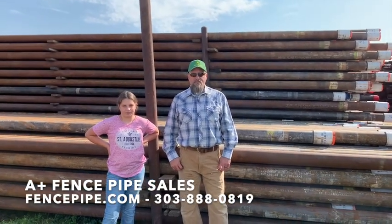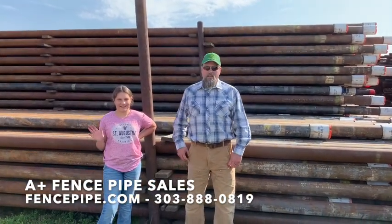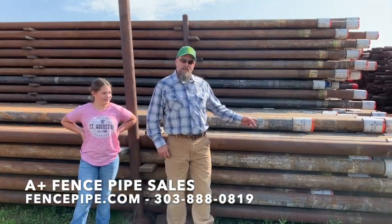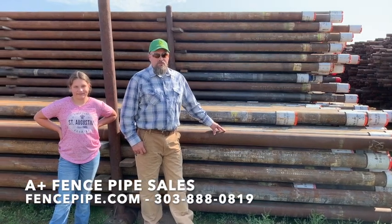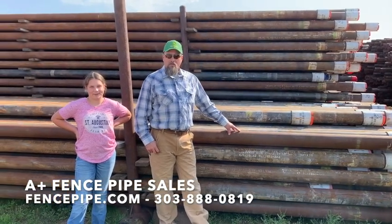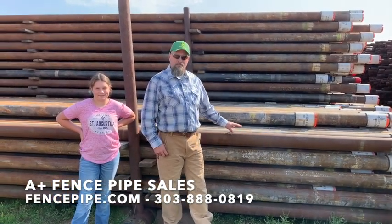Matt Young here with A Plus Fence Pipe Sales. My daughter Sarah and I today are going to tell you about our five and a half inch pipe we have in stock. Five and a half inch OD weighs 17 pounds per foot. Joints are approximately 40 feet long. We'll tally those so we price it accurately.